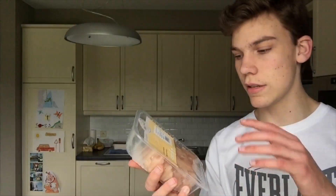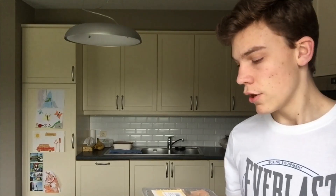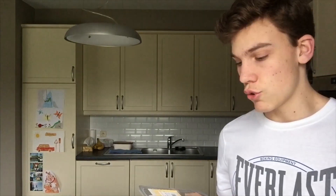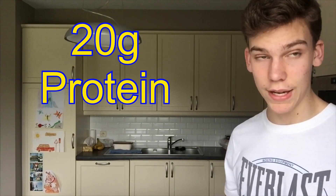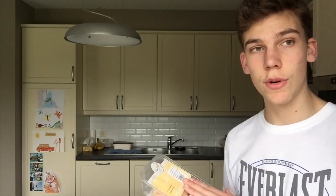I also bought some chicken — 500 grams for 7 euros, which is a bit expensive, but I'll only use 100 to 150 grams per wrap, so it comes down to about one and a half to two dollars per wrap. Per 100 grams you get 20 grams of protein. It's very lean — not the best choice when bulking compared to steak, but in a wrap I love it and it's healthy.